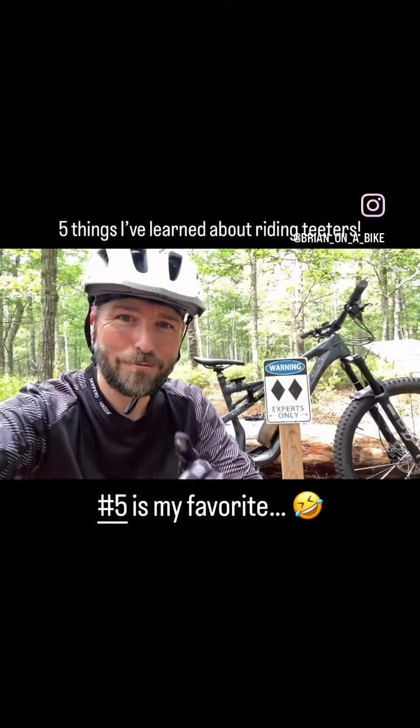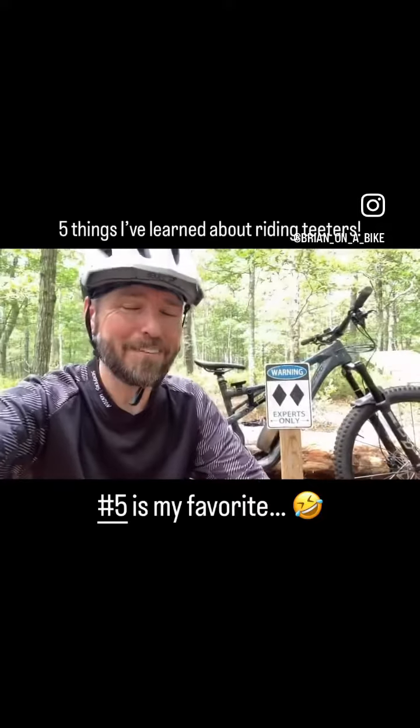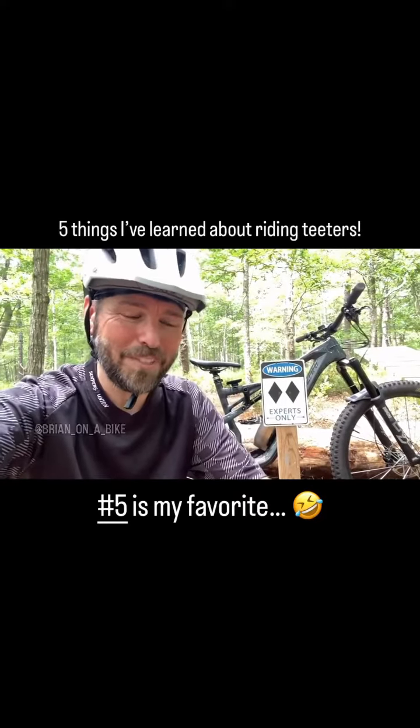There may come a time that you're fortunate enough to ride a trail that has teeter-totters. These are just five things that I like to keep in mind when doing teeters.